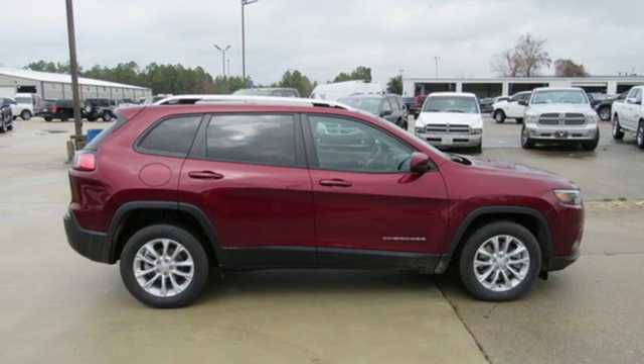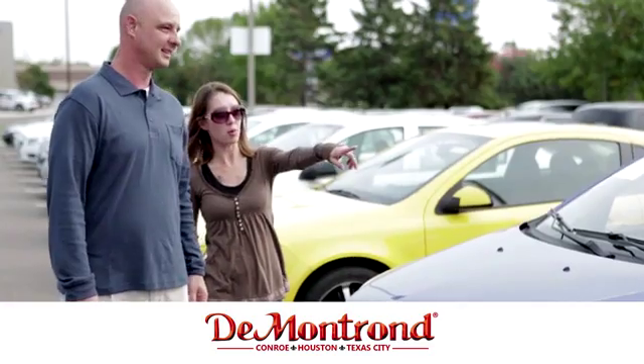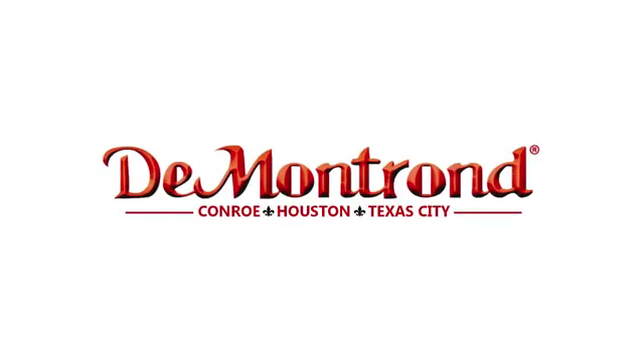Experience it for yourself today. Buy with confidence at DeMontrond. With an incredible inventory, competitive financing, top dollar for your trade, plus a real powertrain warranty for as long as you own your vehicle, it's definitely DeMontrond.